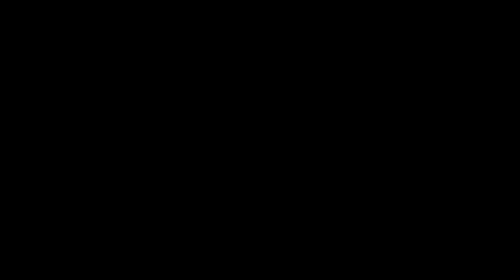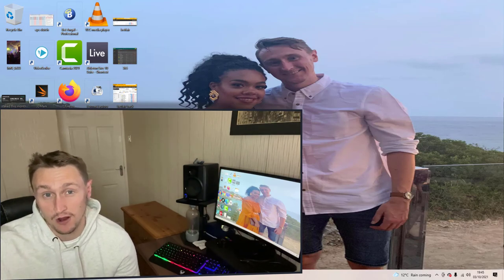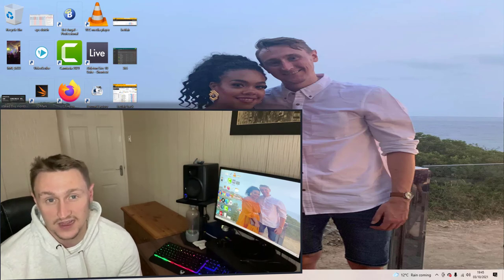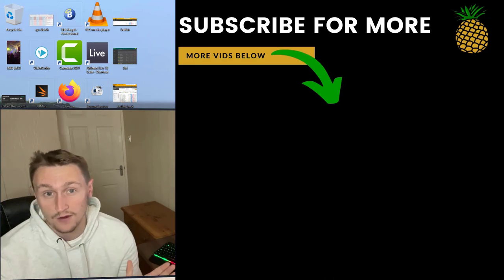So those are four hacks you can apply with the extra place offer. If you know of more hacks, feel free to drop them in the comments below. If you want to see four hacks on the bet365 £20 pop offer, click the video on screen now. Cheers for watching and I'll see you soon.